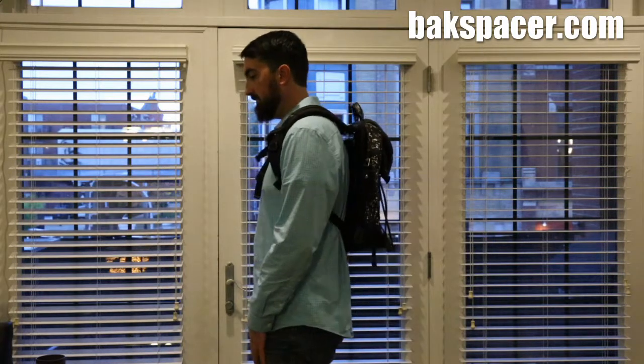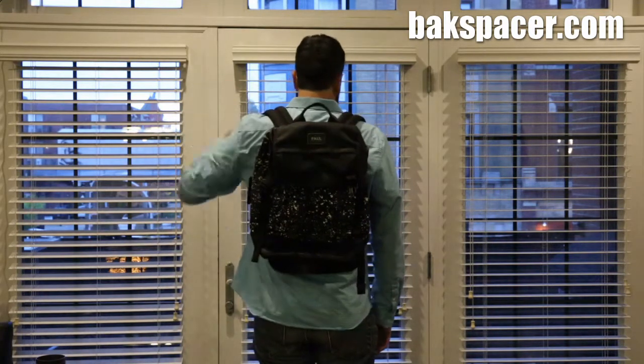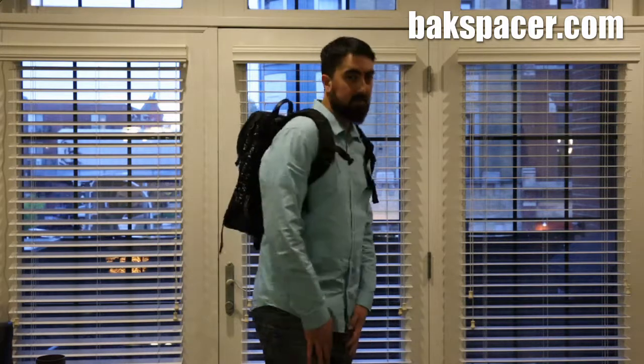One more bag to show you. Here's Backspacer on a smaller travel bag. We'd like to thank Paul for letting us borrow his expensive Toomey bag. Even though this bag is a little bit smaller, Backspacer fits just fine.